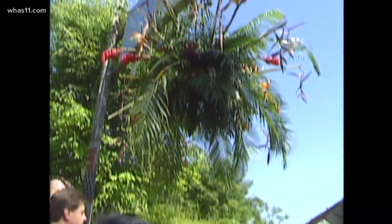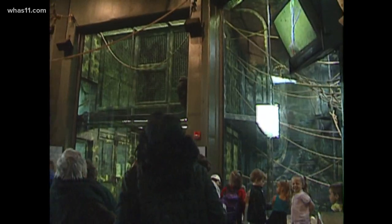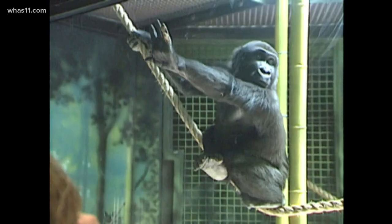The ape house that had been envisioned by zoo officials back in 1979 became a reality in 2002. The Gorilla Forest exhibit opened to the public in the summer of that year and has been a huge success.